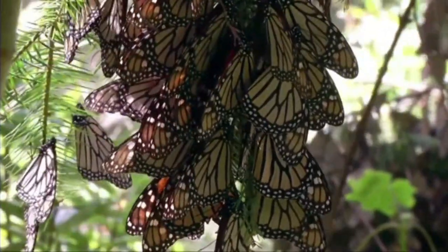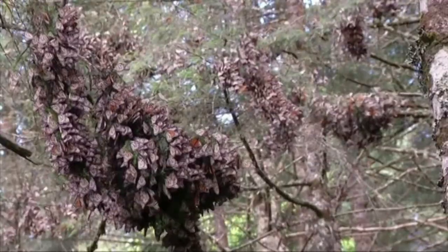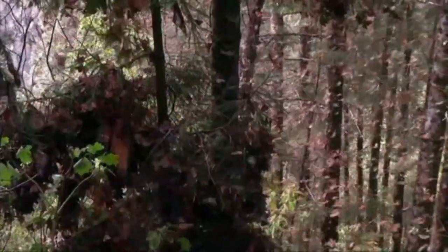For example, monarchs need milkweeds, snouts need hackberries, and gulf fritillaries need passion vines. If you plant those things in your yard, you'll attract the butterflies that will lay eggs, and you'll have a new generation appear in your yard.